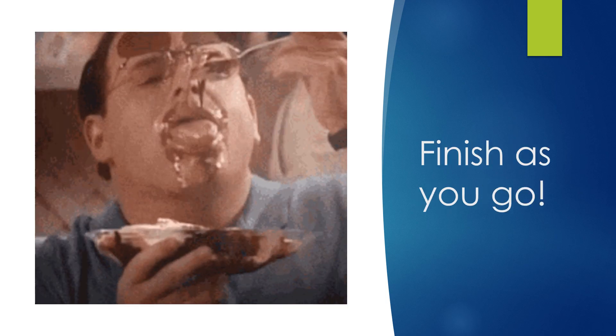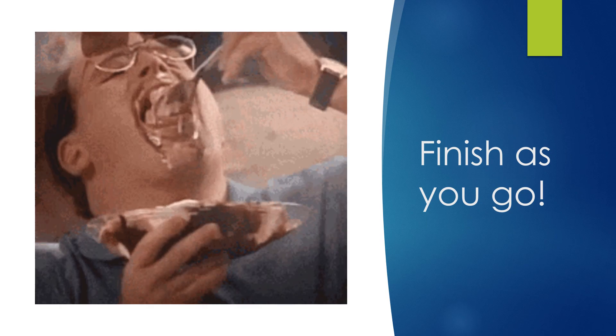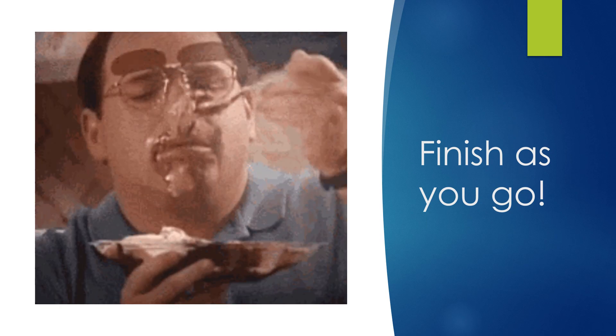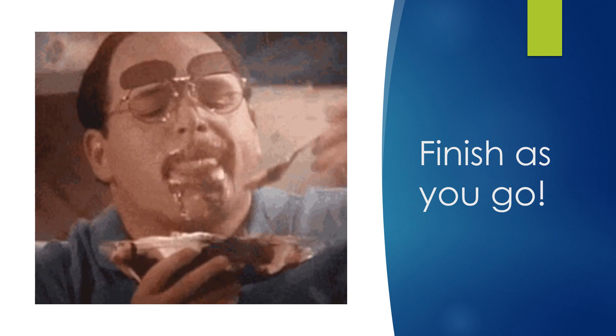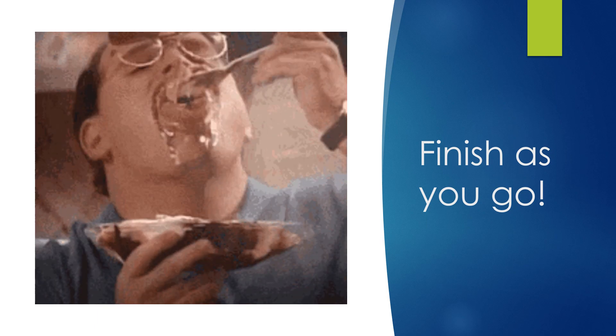After you plan the work and build it right, you need to finish the work as you go. Don't leave loose ends, don't leave the site sloppy, don't leave punch list items. Do it right the first time and make sure it's completely finished.